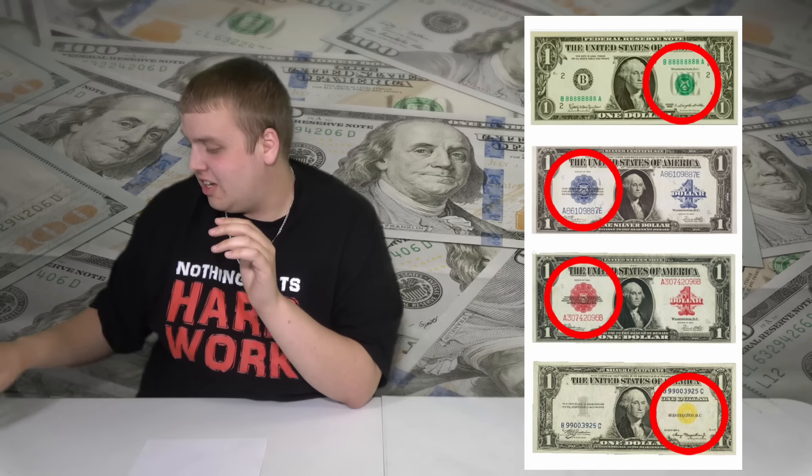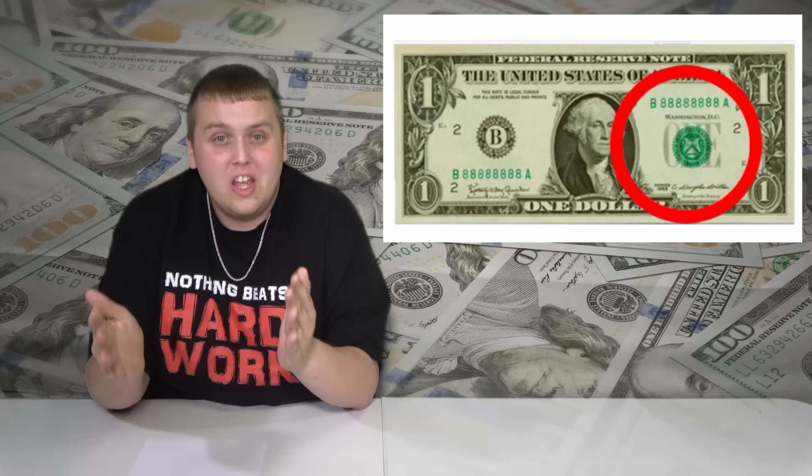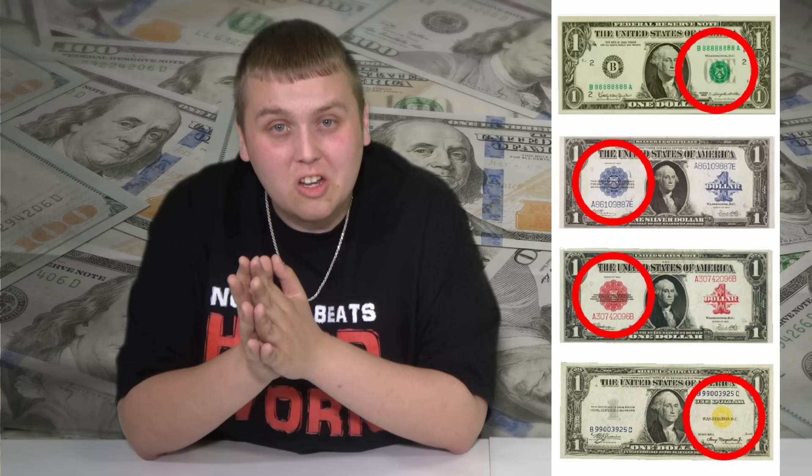The first and most obvious thing you want to look for is a different color seal. On a regular dollar bill, they all have a green seal — it's a federal reserve note. But in the past they had different colored seals, which meant completely different things, and those could have value. I'm putting this first because they're extremely rare to ever see in actual circulation — you probably never will — but they're also the most obvious.